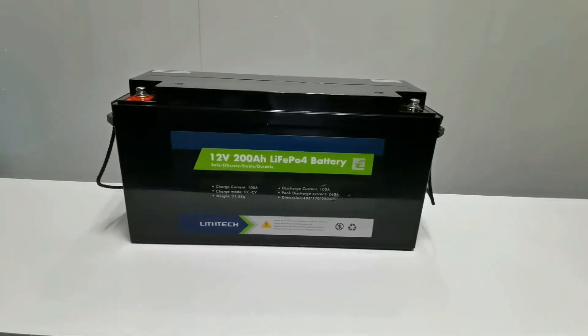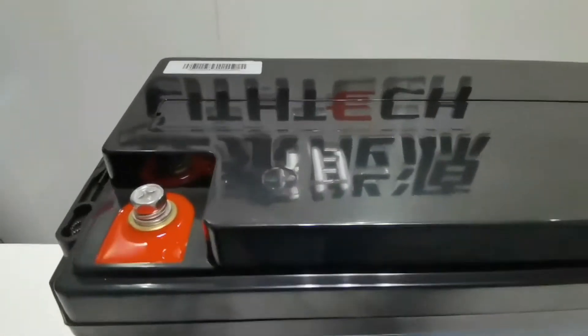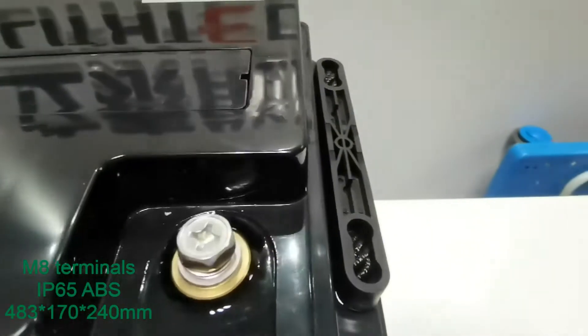Let's have a look at this 12V battery. It uses a Type M8 terminal with small internal resistance, so that it has higher electrical conductivity.